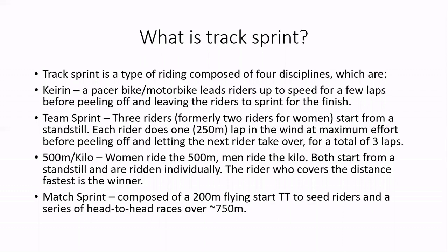In Keirin, six racers race on the track at the same time. They're led up to speed either by a Derny, which is a little motorized bike with pedals to finely adjust the speed, or by another cyclist — that's the traditional way done in Japan where the discipline comes from. The idea is you're taken up to speed for a few laps, normally about 750 meters, and then you've got a 750 meter sprint to the finish.